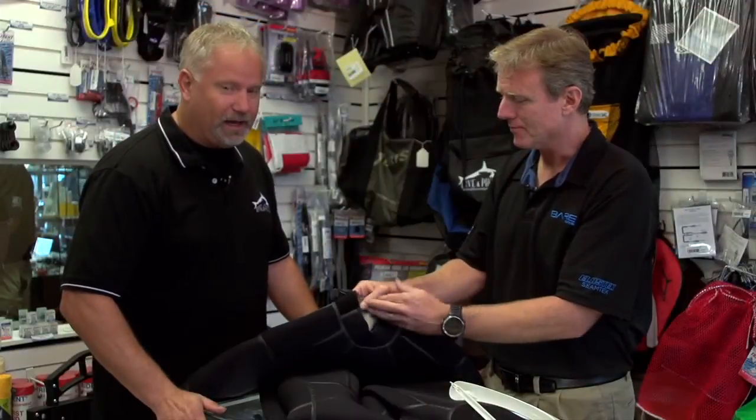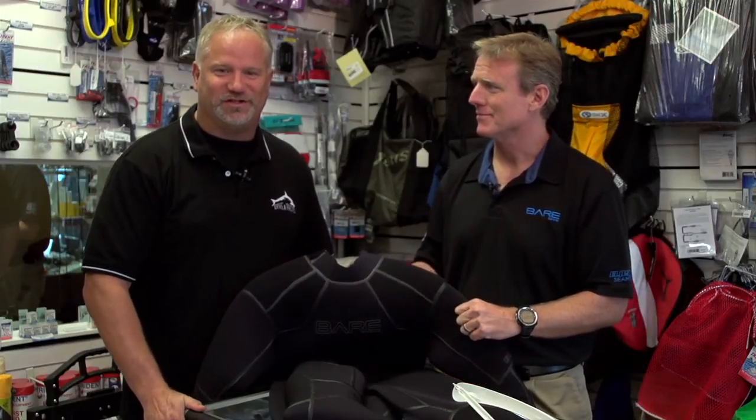"Absolutely. Well, thank you. And as you know, diving here in California, the better the wetsuit, the more enjoyable the dive." That's it for this edition of Dive Talk — thank you very much and we'll talk to you soon.